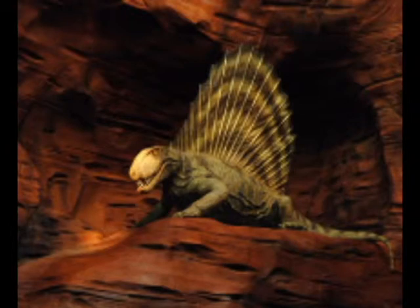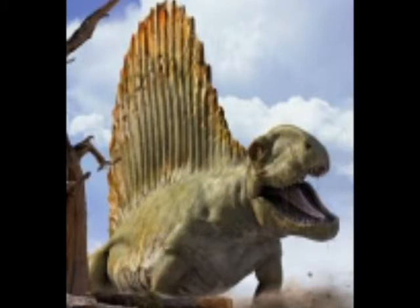This animal also had a huge sail on its back, and its primary weapon was its teeth. It had a set of very sharp, razor-sharp teeth in its mouth, which were used to tear the flesh of its prey or to attack opponents.